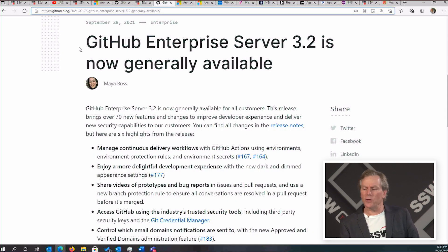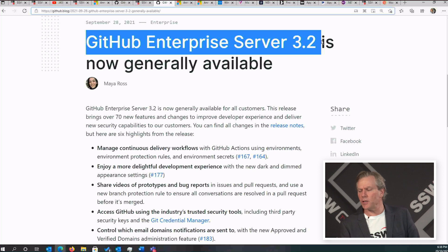Another piece of news: we have GitHub Enterprise Server 3.2. At SSW we typically don't do it this way, but large enterprises might want to look after their own GitHub server — do all the care and feeding of that particular server. So this matters to them.